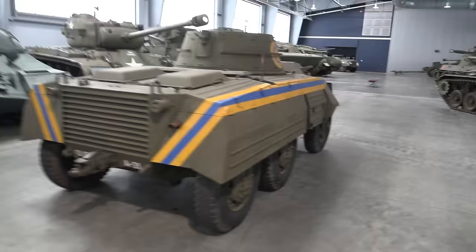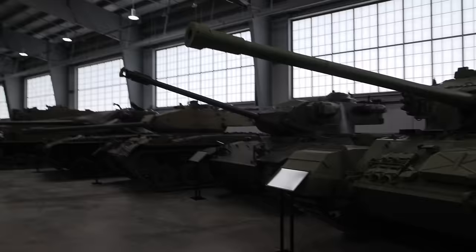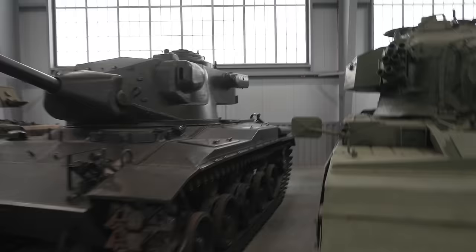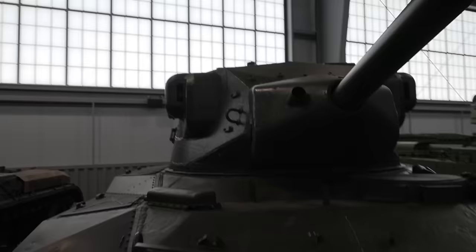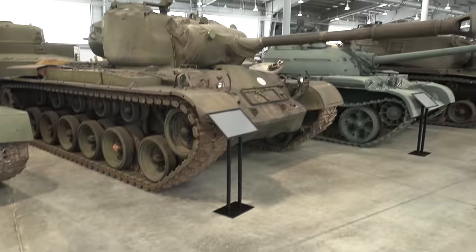And then we have of course a standard M4 76 HVSS. More constabulary colors on the M8. And then an IS-3 — why not? Centurion with a 20-pounder — don't know what it looks like inside. T-37 Phase 2 or Phase 1 — I would have to look it up. Note the external machine gun pods on the side, and rangefinders. This of course would basically be turned into the M41 Walker Bulldog. SU-100. T-34/85. And an M46 — note the exhaust on the sponsons.